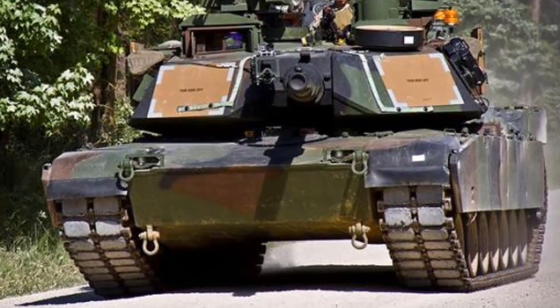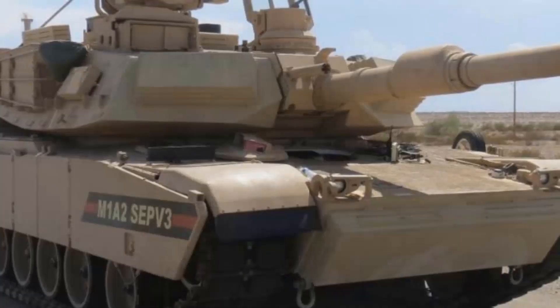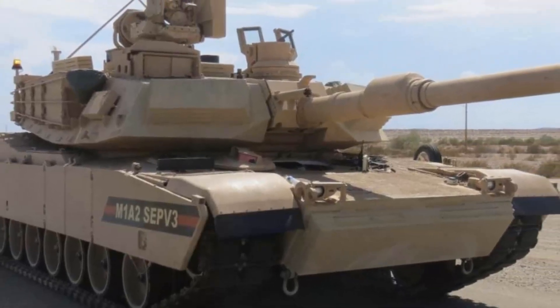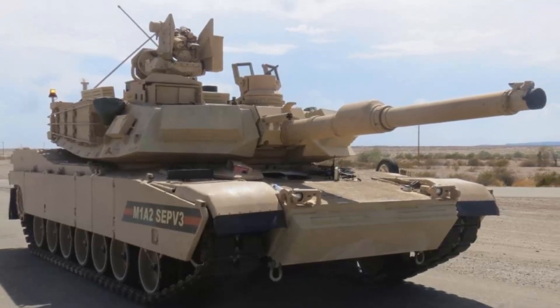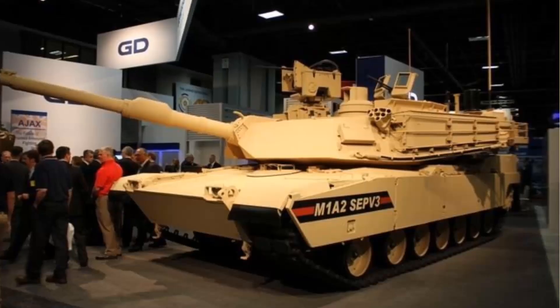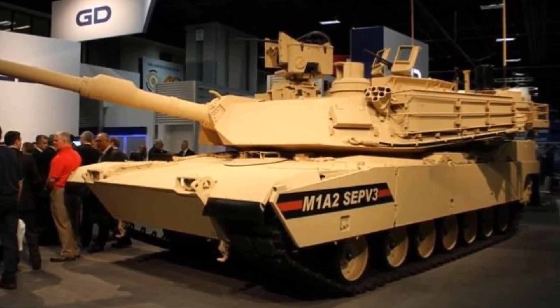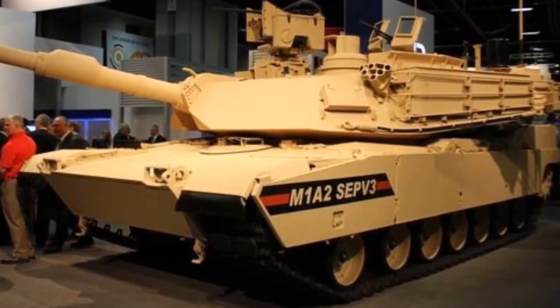The M1A2SEP V3 features improved power generation and distribution, better networking and communications, a new vehicle health management system, line-replaceable modules for improved maintenance, an ammunition data link to use airburst rounds, an improved counter-IED armor package, an improved FLIR using long and mid-wave infrared, a low-profile CROWS RWS, a next-generation armor package, and an auxiliary power unit.